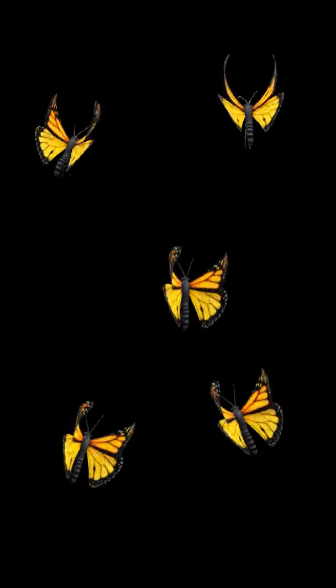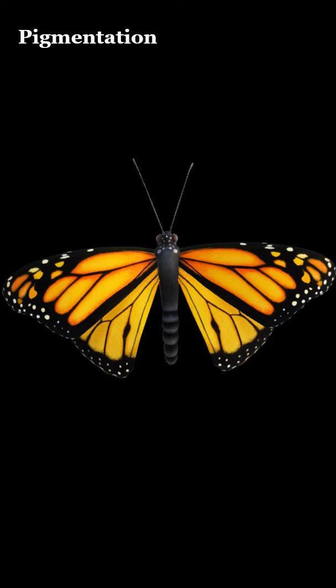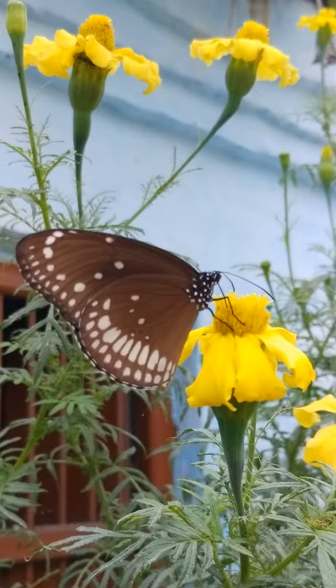Butterflies get their color from two main sources. First is pigmentation. Butterfly wings contain coloring pigments, mainly melanin, which gives them darker colors of yellow, brown and black.